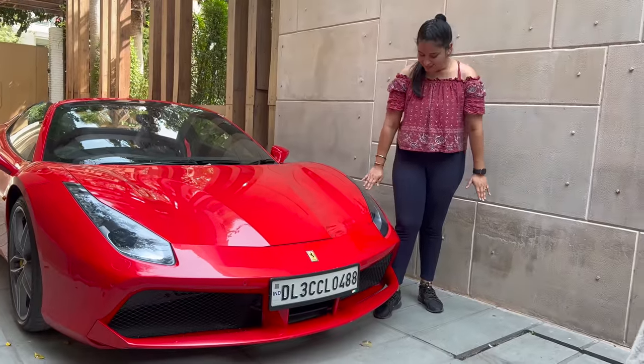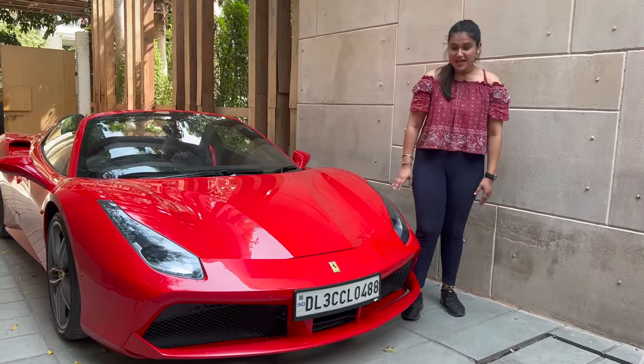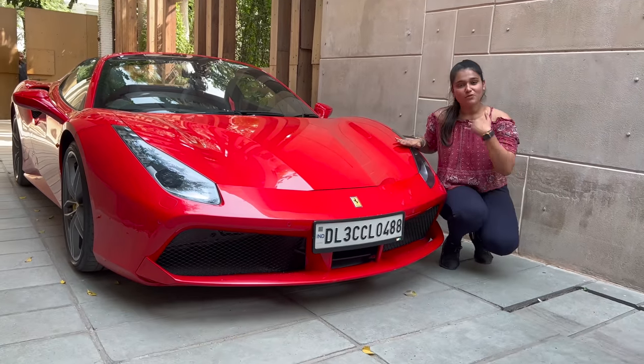Look at this car's height — look at how small and low it is. I am sitting next to it and I am literally down to the ground.